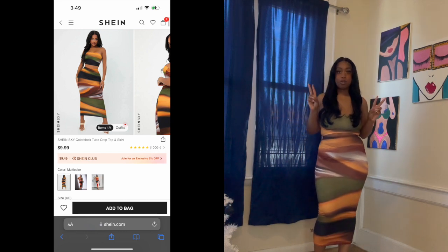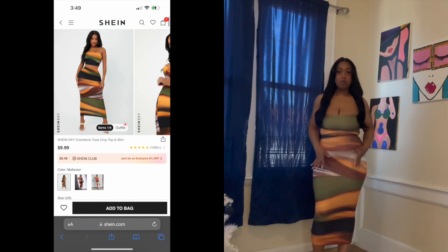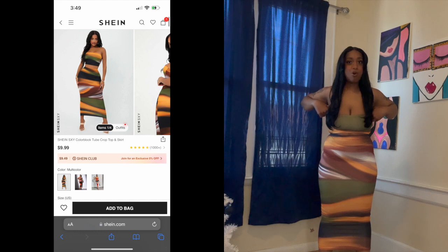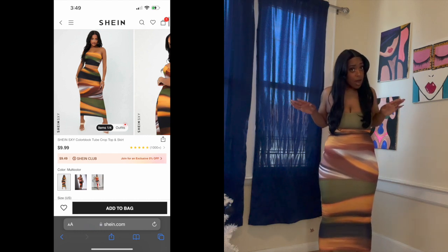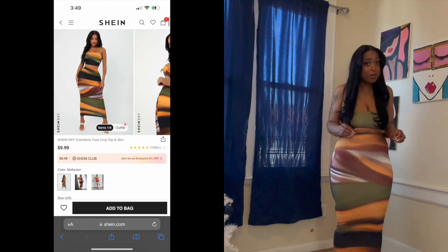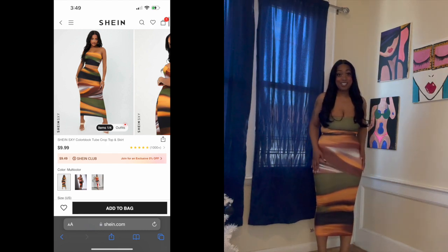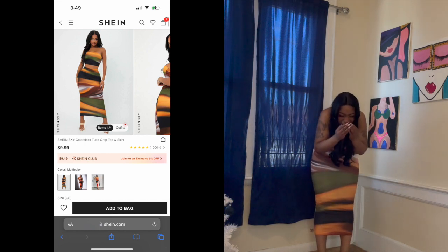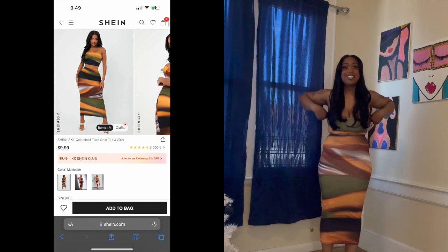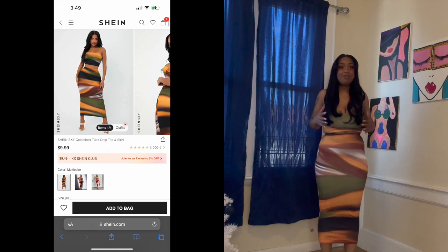Outfit number two is the Shein color block tube crop top and skirt set. I got this in an XS — I think I chose XS because of the top — but I can barely move in this skirt. I should have gotten the skirt in a small. It is giving pencil skirt, but I'm walking super stiffly because it is mad tight. Definitely get this one in a small.